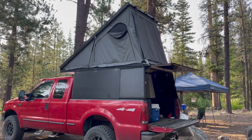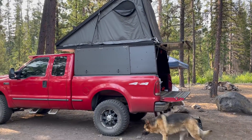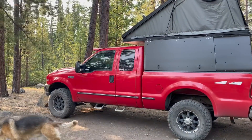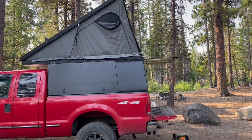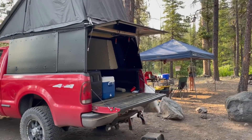This is my buddy Scott's rig. He just made this wedge camper and got it done just in time for the campout. He's got it on his old '99 Ford F-250 with the 7.3. It came out really well — gives him a great place to camp and plenty of storage in the back.